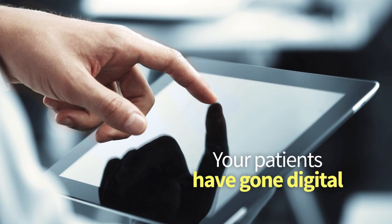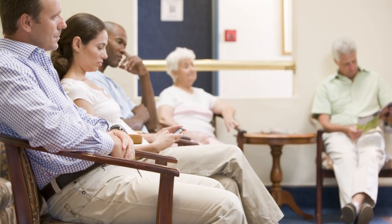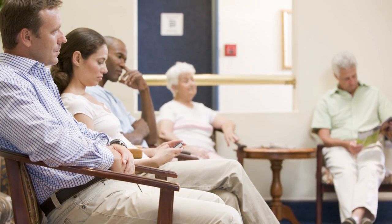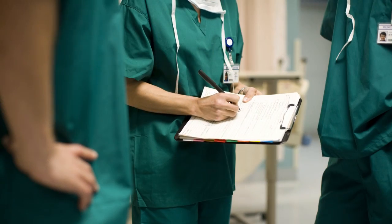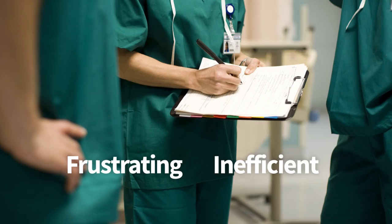Today, just about everything and everyone has gone digital. Just take a look around the waiting room. The question is, are you meeting them where they are? Your patients and employees alike are frustrated by the inefficiencies of routine paperwork.